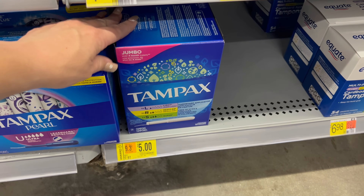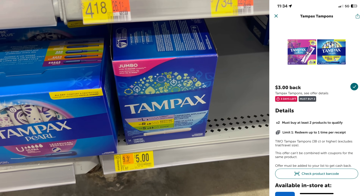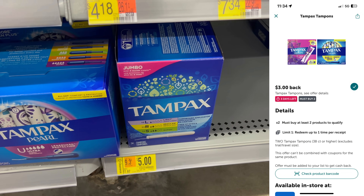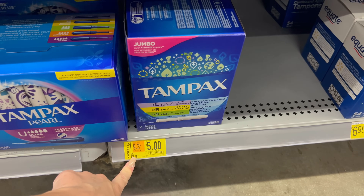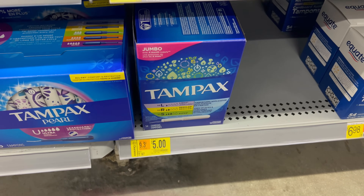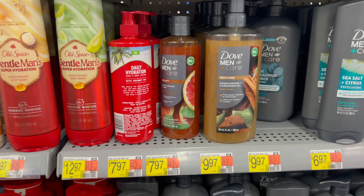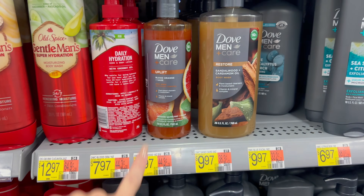We rarely get great deals on Tampax, and this is a huge 54-count box on clearance for $5 each. Grab two and submit to ibotta for $3 back on two — final cost is $7 for both boxes, or $3.50 each. That's more than 50% off the original price — a great deal if this is a product you use.